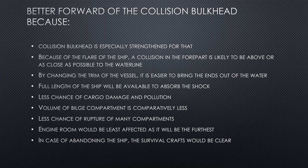The full length of the ship is available to absorb the shock if the collision happens forward. There is less chance of cargo damage and pollution because fuel tanks are typically located aft. The volume of the bilged forward compartment is comparatively small, making it easier to manage with bilge pumps. There is less chance of rupture of many compartments, and the engine room is least affected as it is furthest aft. Survival craft also remain clear since they are stored near the aft accommodation.